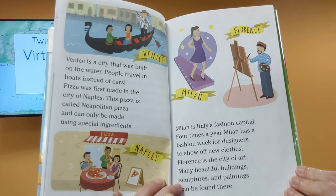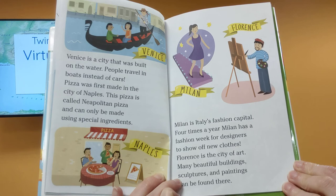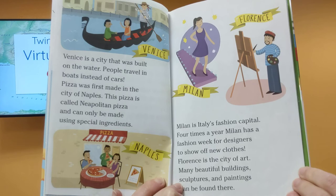Milan is Italy's fashion capital. Four times a year, Milan has a fashion week for designers to show off new clothes. Florence is a city of art. Many beautiful buildings, sculptures, and paintings can be found there.